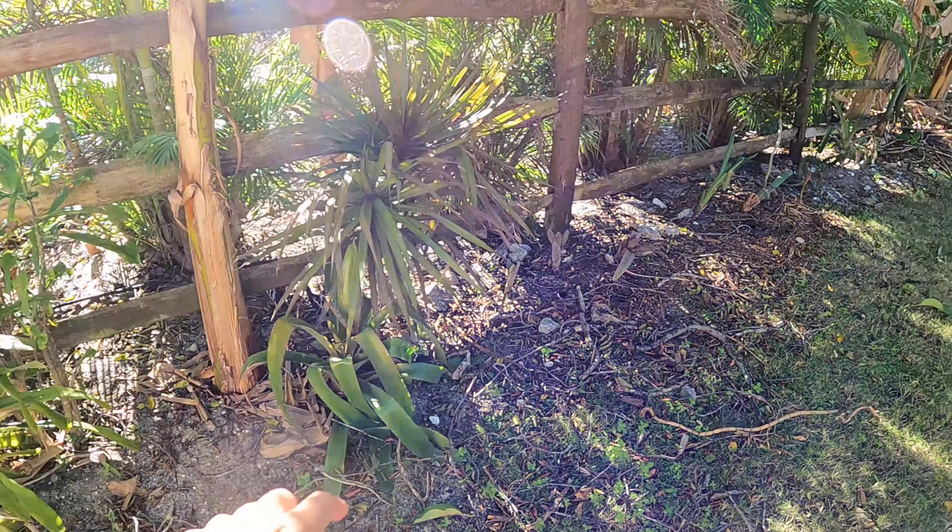Here's our mandarin orange tree we put in two years ago - it's getting all this new growth. Last year I was getting swallowtail butterflies on it and I've been looking everywhere for them but haven't seen any this year.